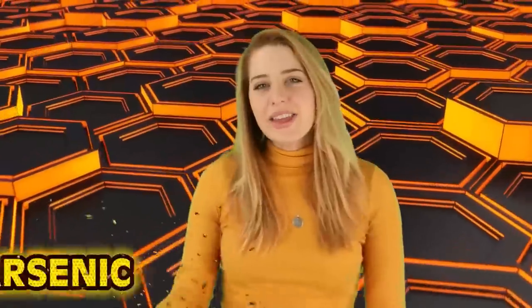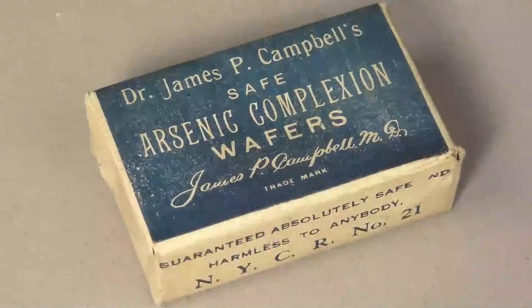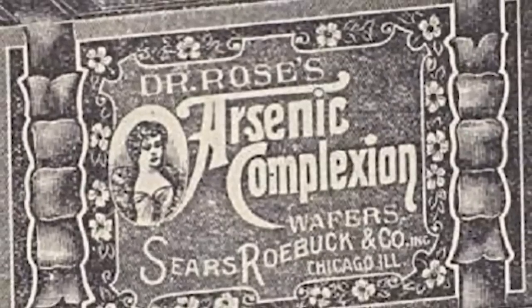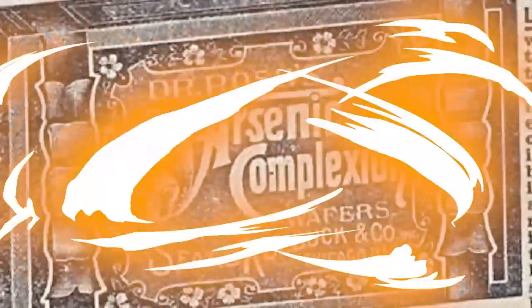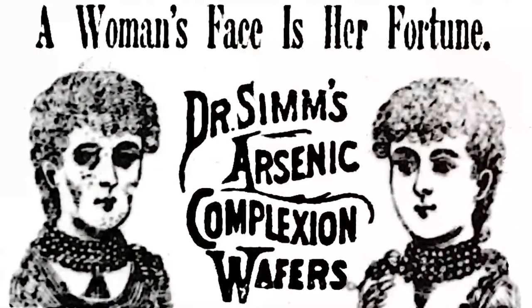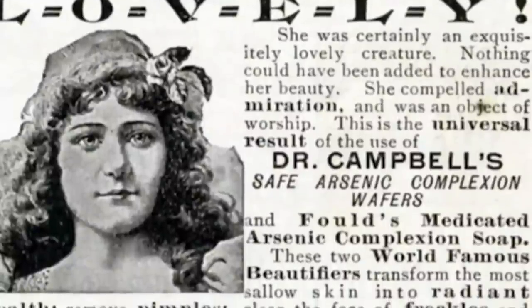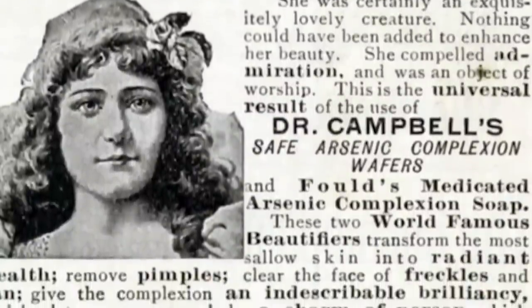Number four: arsenic. I think they were confusing this chemical with Accutane, which we use today to treat acne. But for a while, arsenic wafers were used — yes, the poison, the thing that would kill you. In the 19th century, arsenic was marketed as a safe way to effectively clear your skin and restore a youthful complexion. It did create a very pallid complexion, but not because it was restoring the gift of life — it was killing off the consumer's blood cells. It also cleared acne pretty well, but created a dependency: if the user discontinued using the wafers, the acne would return even worse, creating a vicious cycle of slowly poisoning oneself to death.